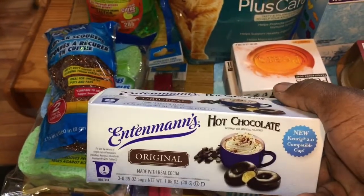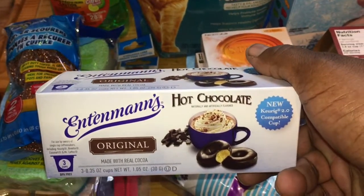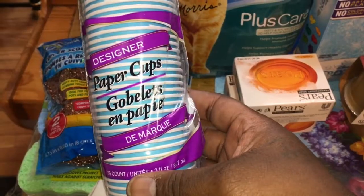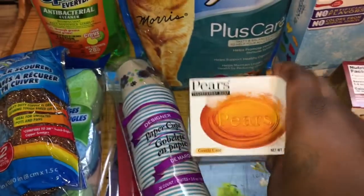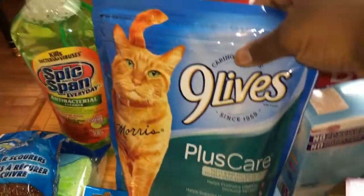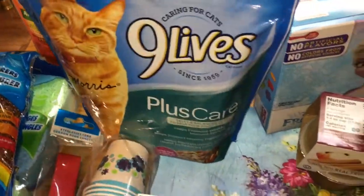I needed another one since it's only three in a pack, so I picked up another one of the instant hot chocolate cake cups. I also picked up paper cups for my bathroom, two more pear soaps — that's the only thing that really works to lighten your skin a little bit — and the Nine Lives Plus Care dry food for my fur baby.